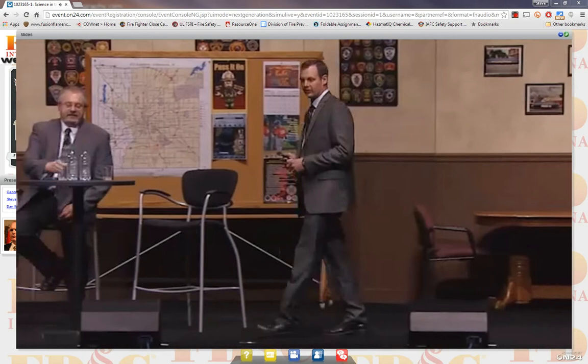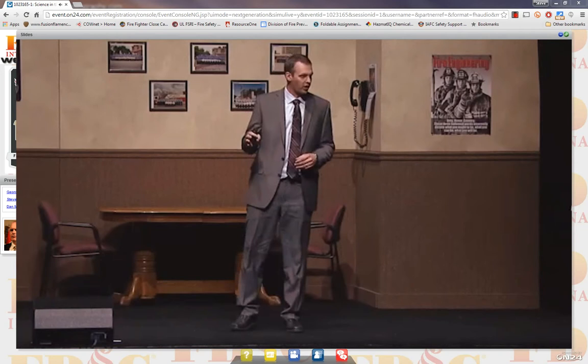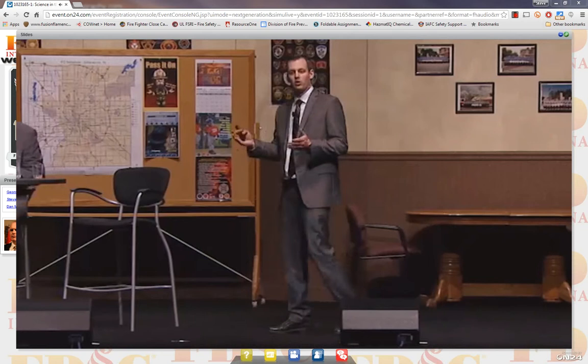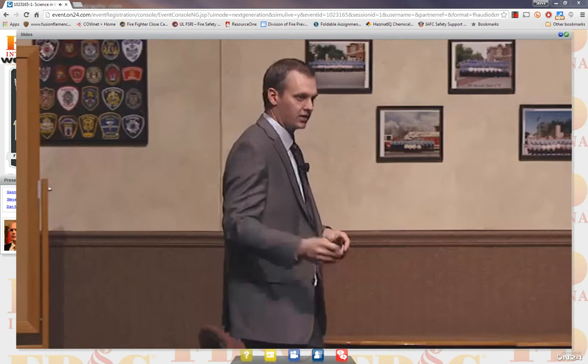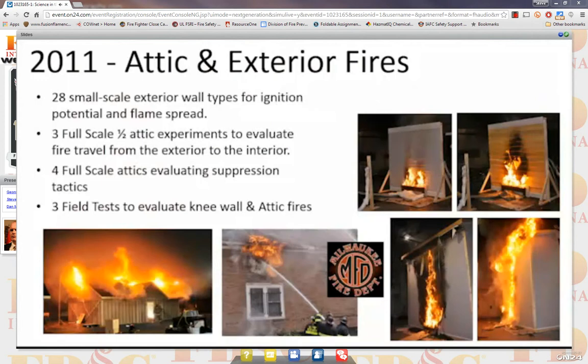Since last year's FDIC and this year's FDIC, we completed a study on attic fires and exterior fire spread. I don't have a lot of time, I'm going to give you the Cliff Notes version. Everything I'm going to talk about, if you go to ULFirefighterSafety.com, you'll be able to take a couple hour online training program. There's also a technical report and a fire department summary report. I'm going to skip all the background and go right into the tactical considerations.